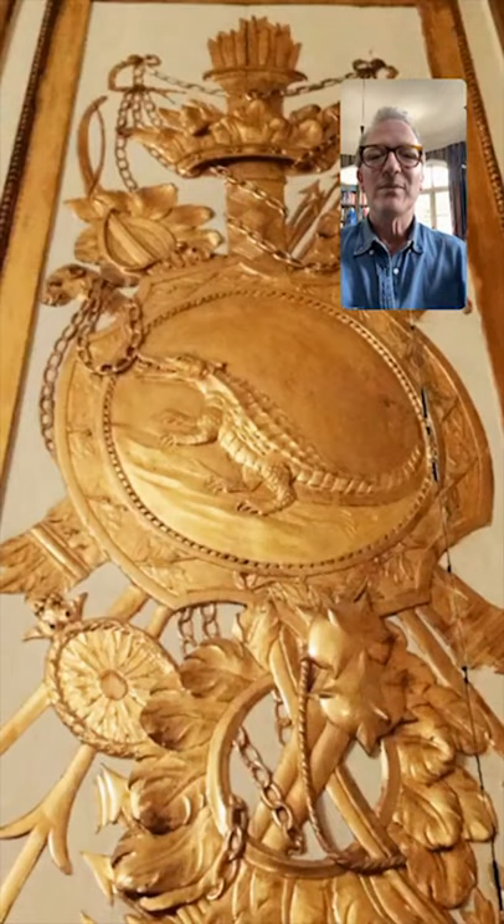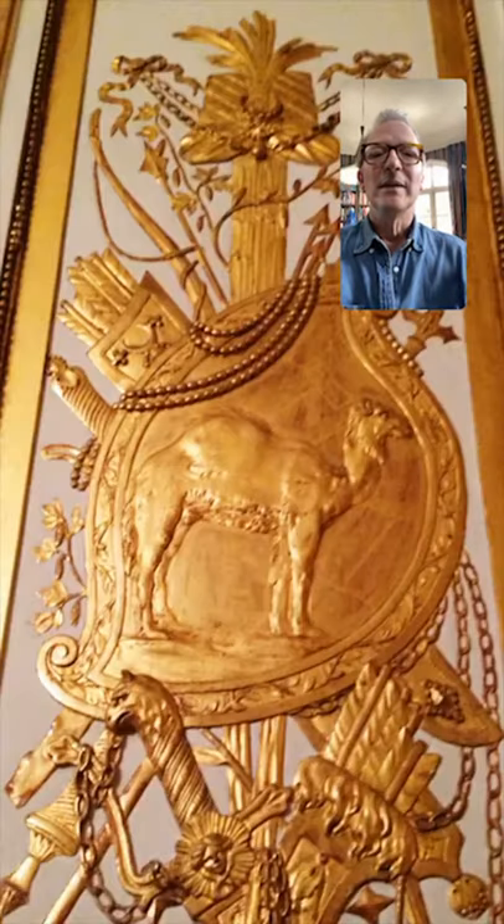And here — I wonder if this represents America, mightn't it? An alligator. And this could be Asia, I suppose. Beautiful, I think.